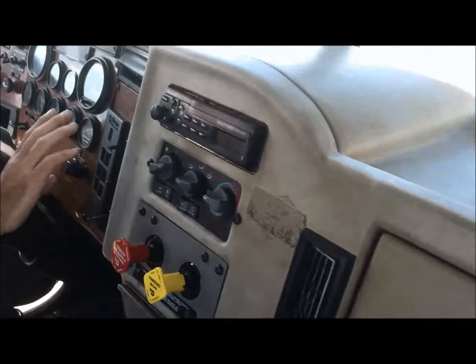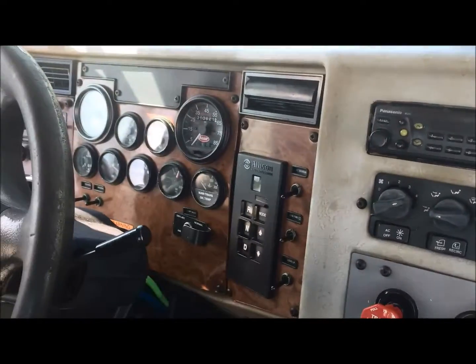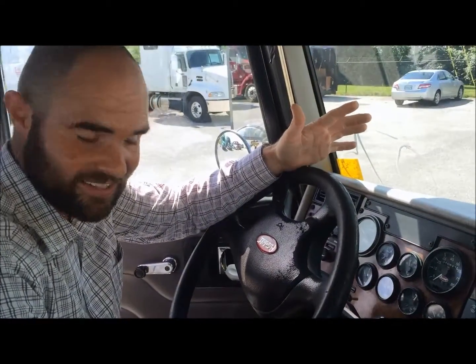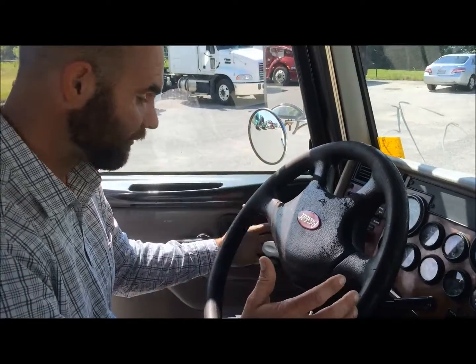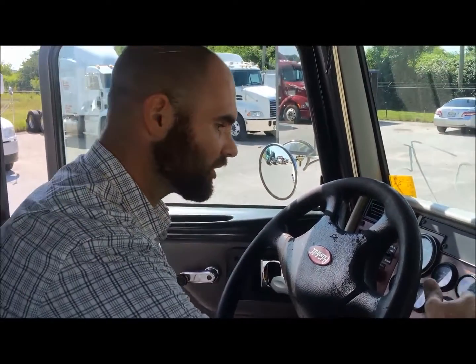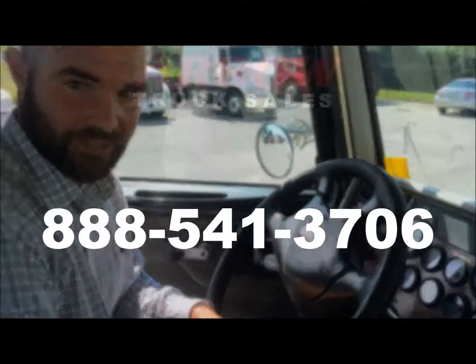The inside of the truck — again, it's an '06 — has got an Allison automatic transmission. The ratio on this truck is 5.57, so you can get out of any hole, any mud hole, any gravel yard, anything. This thing's got the torque to pull you. With only a hundred thousand miles on it, it's an '06. Give us a call if this fits what you need.